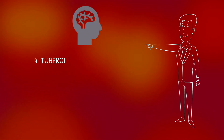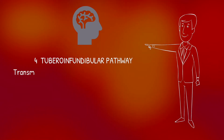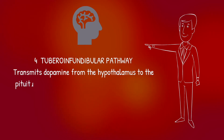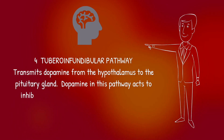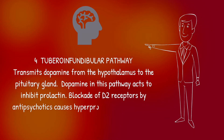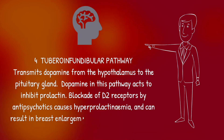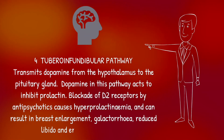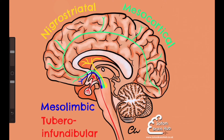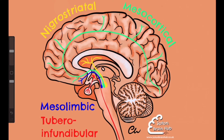Finally, we have the tuberoinfundibular pathway. This transmits dopamine from the hypothalamus to the pituitary gland. Dopamine in this pathway acts to inhibit prolactin. Therefore, blocking dopamine in this pathway results in hyperprolactinemia. This can result in side effects including breast enlargement, galactorrhea, reduced libido and erectile dysfunction. And here our picture is complete with the tuberoinfundibular pathway in red, running from the hypothalamus to the pituitary gland.